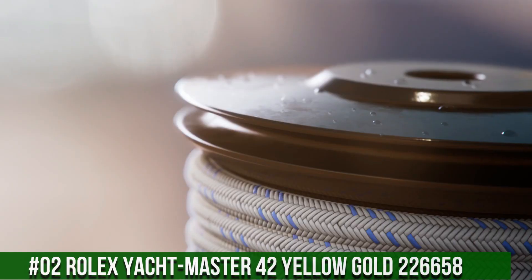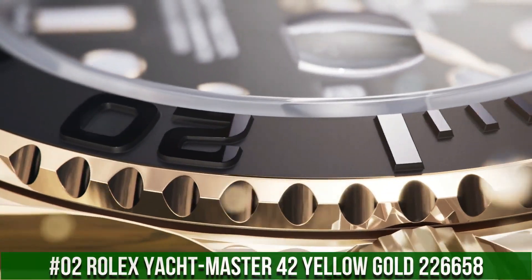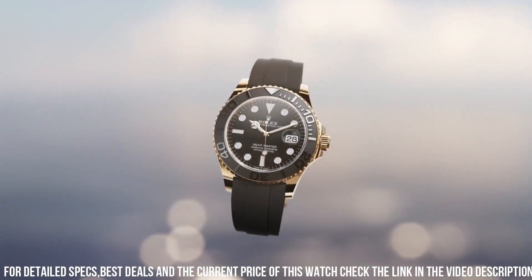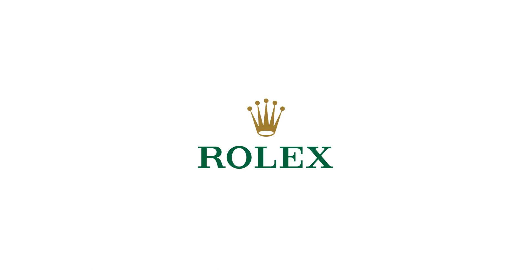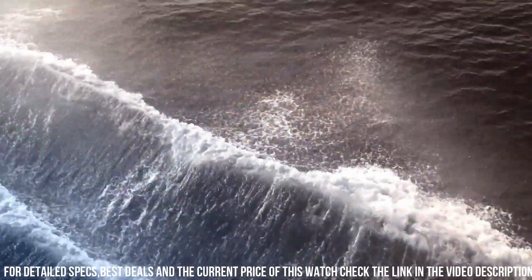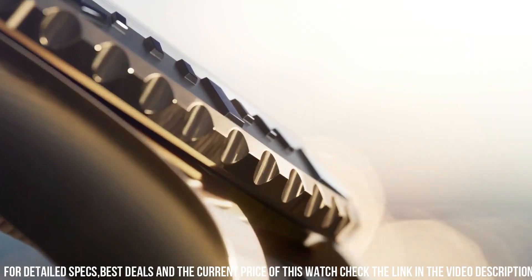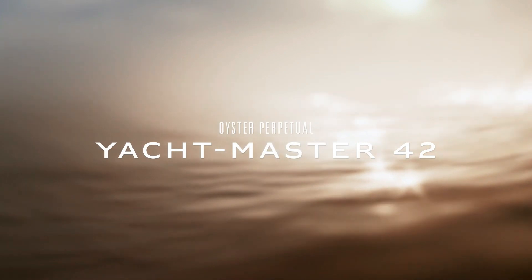Number 2: Rolex Yacht-Master 42 Yellow Gold, reference 226658. Crown: screwdown. Movement: automatic. Case back: solid. Material: yellow gold. Case size: 42mm, round. Dial type: analog. Date at 3 o'clock. Dial color: black. Dial markers: luminous. Hands: luminous. Band material: rubber. Clasp: folding Oyster lock safety. Bracelet: Oysterflex. Watch style: sports watch. Gender: men's. Country of manufacture: Switzerland. Water resistance: 100 meters or 330 feet.